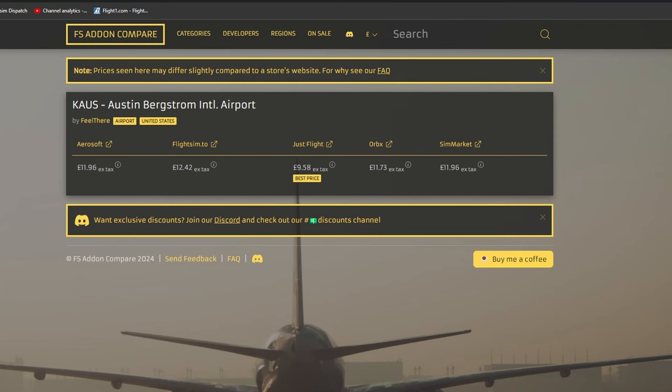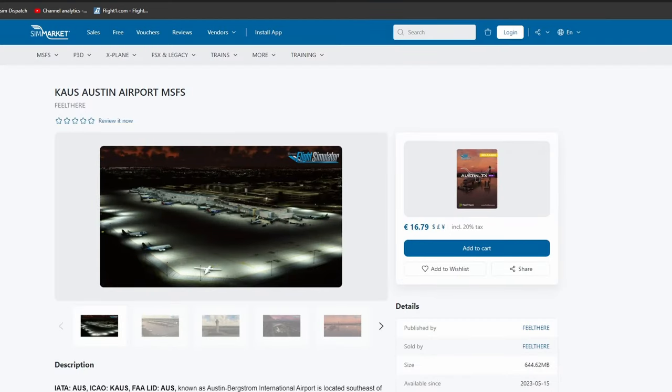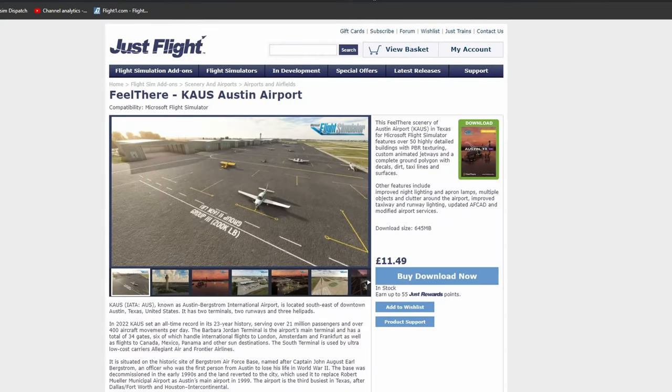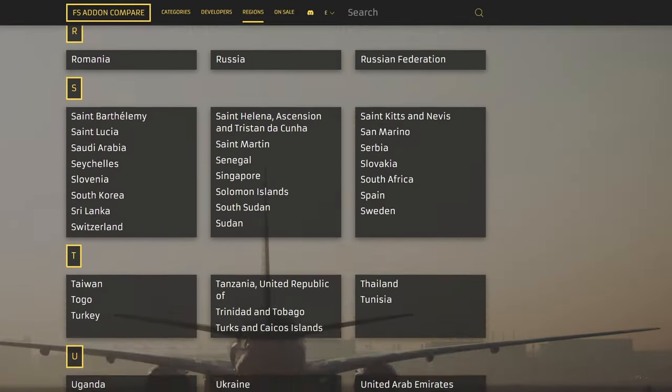To give an example, with Austin Bergstrom International Airport on FlightSim add-on compare.com, there are six vendors selling this airport with JustFlight being highlighted as the cheapest. And indeed, even with VAT added here in the UK, JustFlight offers Austin International at the cheapest price at the moment. That's a great way to save a few pounds here and there.